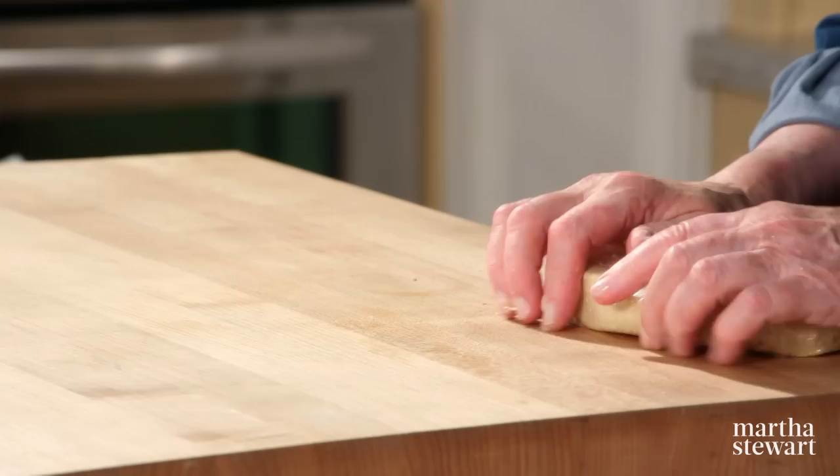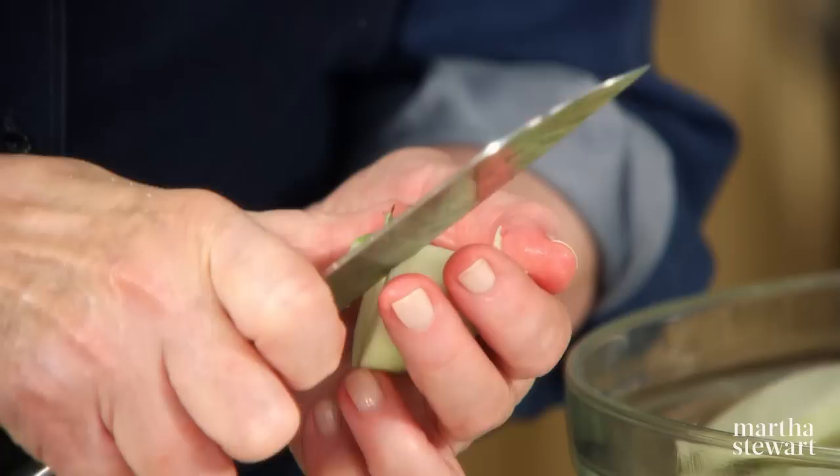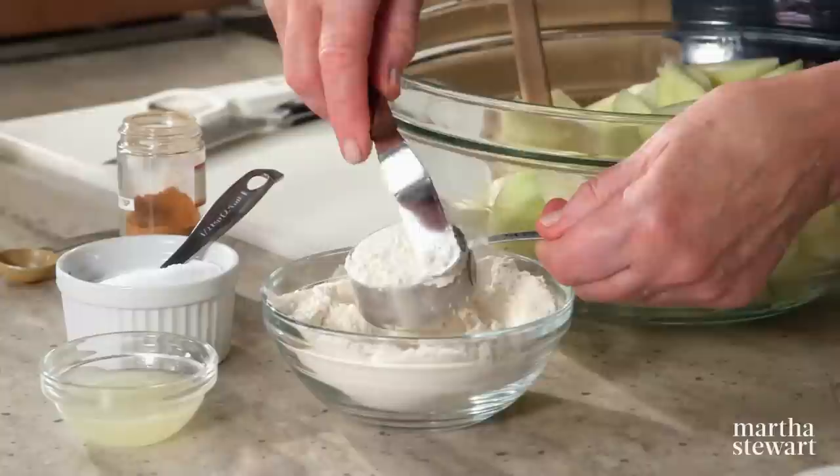Get this right into the refrigerator. For the filling: in a bowl, peel, core, and cut up four pounds of Granny Smith apples. To these cut up apples, add a quarter of a cup of flour — that'll thicken the juices of those juicy apples.